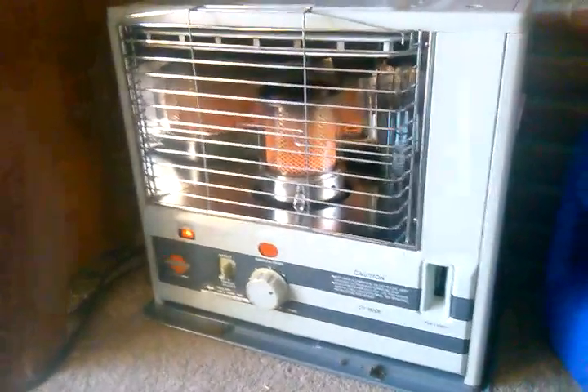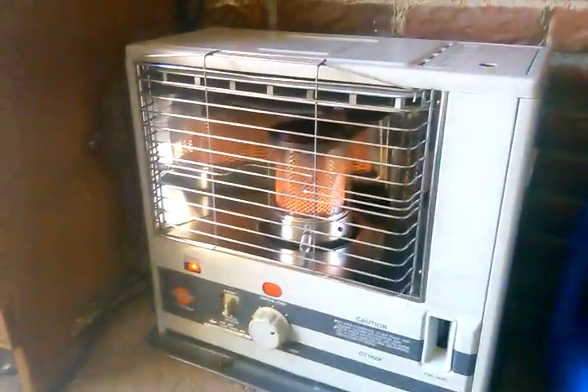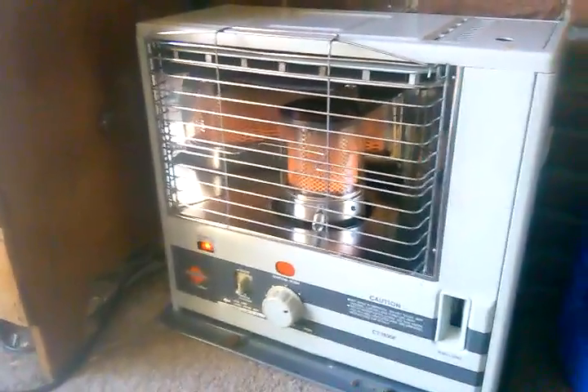Hey folks, it's Tom, your Frugal Prepper. I don't know if you can see that — there's some snow on the ground. My wood's all covered up with snow. It is freaking cold outside. I hit single digits last night. The wind has now started to die down a little bit at least.